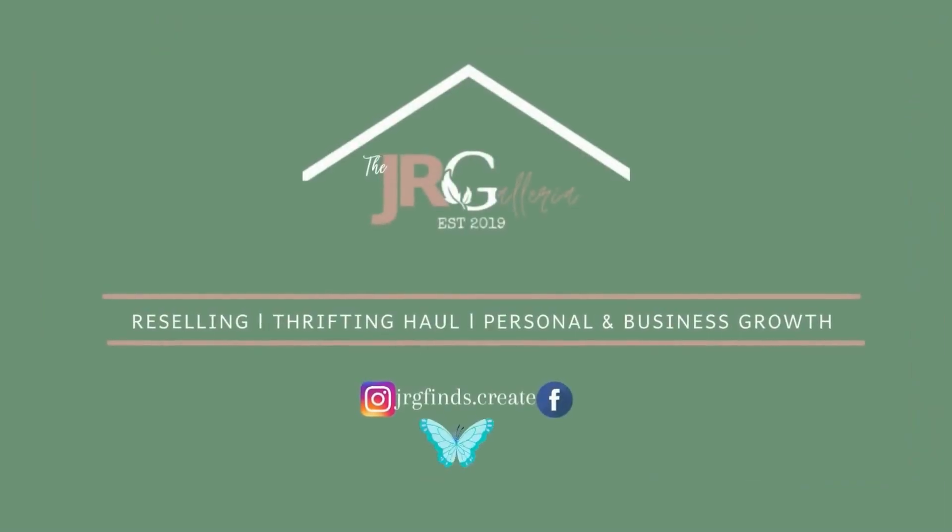Hi, this is Jenny and I am a reseller on different platforms like Poshmark, eBay, Mercari, Depop, and Facebook Marketplace. I do thrifting, reselling, and making money online. If you're thinking about it, consider subscribing to my YouTube channel. Welcome back to my channel — I share my reselling journey, my practices, my hauls, and also learning different kinds of online things I can do working from home. I've been reselling for two years now — it's not that easy, but we keep going every day.